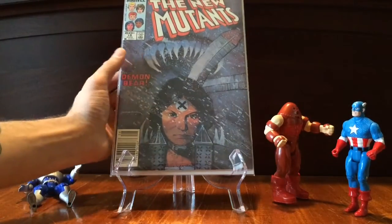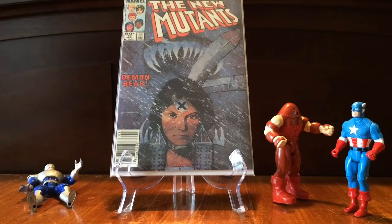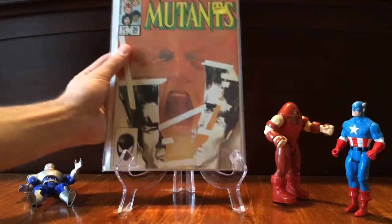A guy just came in and unloaded a collection to them. I think I was the first person to walk in, because I cleaned up on all the books that I thought were good. This is New Mutants 18, first appearance of the new Warlock. If New Mutants ever were to come out — which I don't know if they are anymore because of the success of X-Force — Warlock could be a cool character, sort of like a Groot or a Rocket Raccoon. I don't have high hopes for it now, though, because of the success of X-Force.